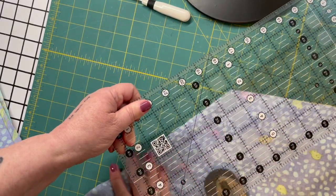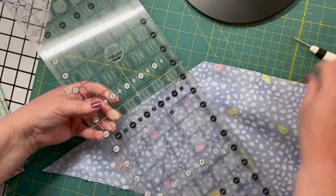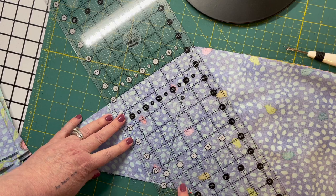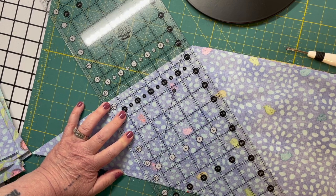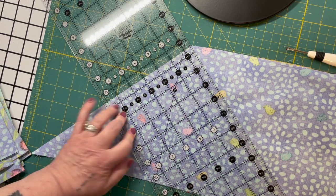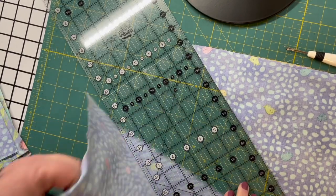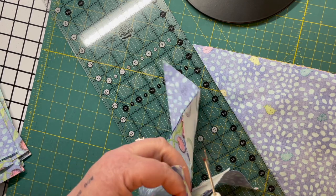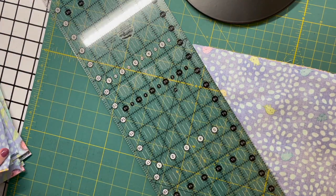Then again, just like we did last time, we're going to flip the ruler over, putting the 45-degree angle line along the bottom and the corner right up in the tippy tip corner. Again we've got these little bitty stitches and another one — and you just keep doing that till you get to the end. Cool beans, right? It's awesome.